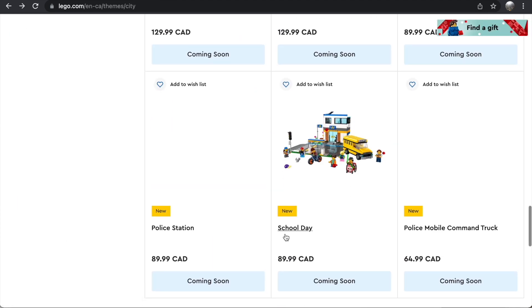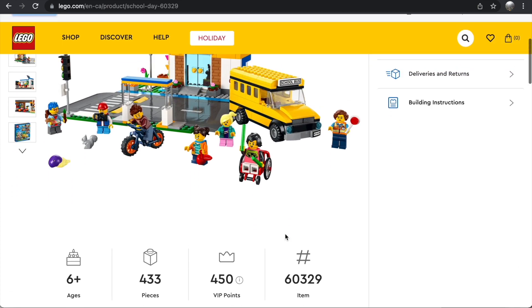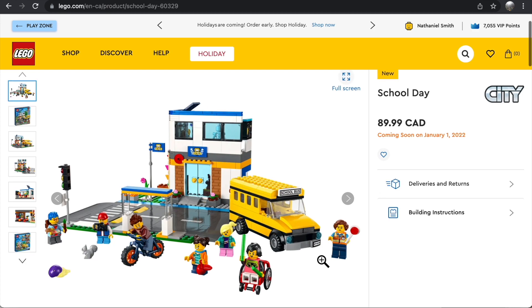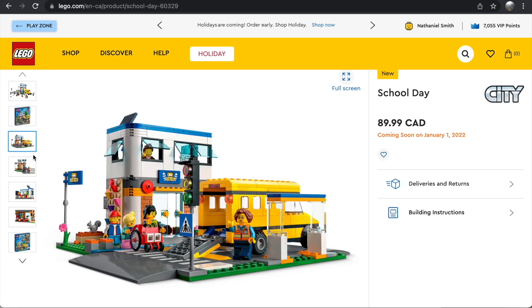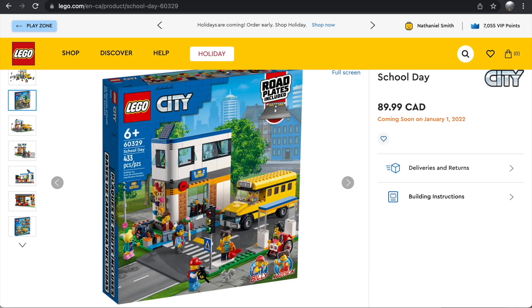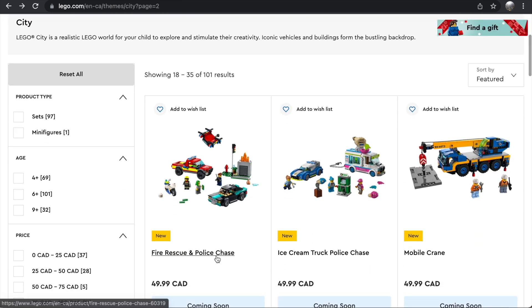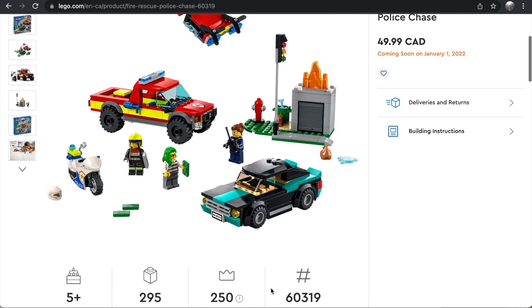The School Day has five minifigures but is unfortunately something I'll probably have to pass on. The road plates are again a problem, and 433 pieces for $90 is way too much money. The school bus build is okay, but the school building itself I really don't like — the roof design doesn't look much like a school, and it looks too small and hollowed out. There are nice accessories like the bus stop, park, and crosswalk, but it's just not for me and it's really overpriced.